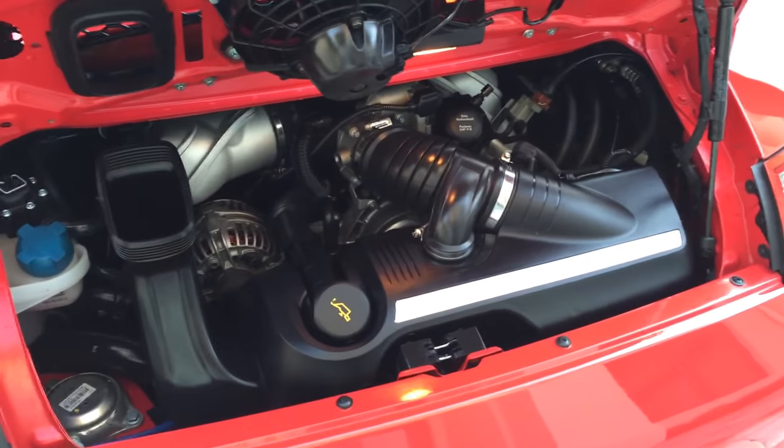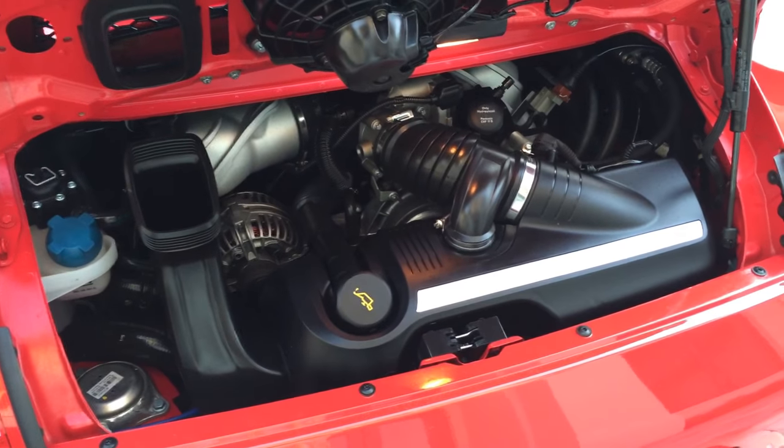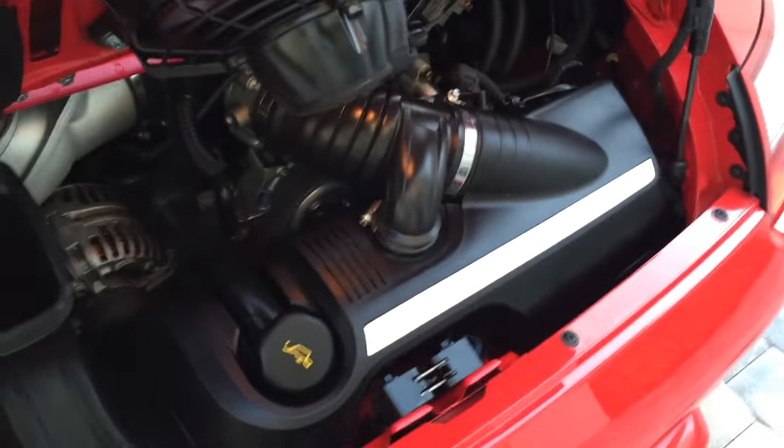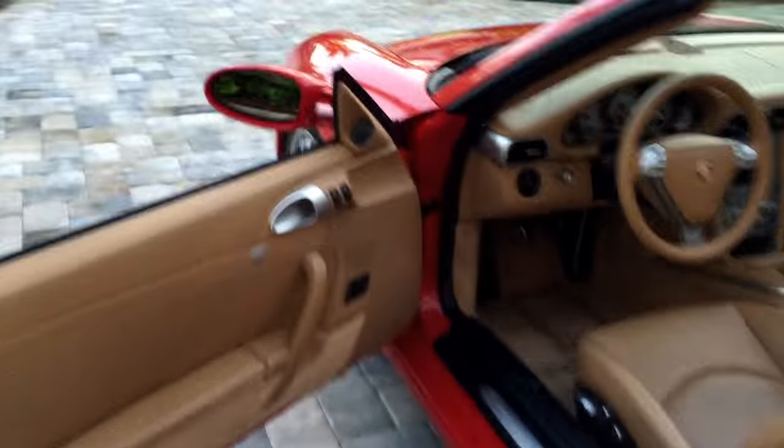Mint back there, perfect — exactly what you want to see. 355 horsepower, ready to put its mark on the pavement. Love those tips on the bottom too, very very cool.